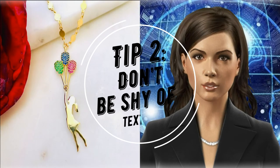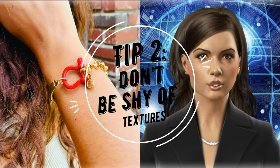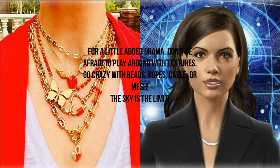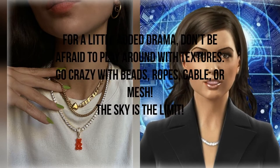Tip 2: don't be shy of textures. For a little added drama, don't be afraid to play around with textures. Go crazy with beads, ropes, cable, or mesh. The sky is the limit.